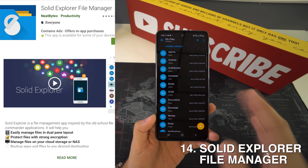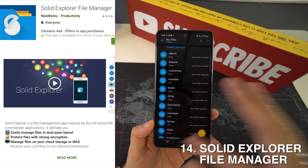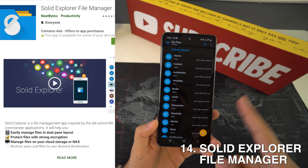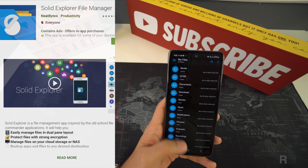Now we're going to have the Solid Explorer File Manager, and this is an excellent file manager application. It's one of the few options with a clean tablet interface and also a big-size phone interface. It does have a dual panel mode for viewing two directories at once, support for network drives, and even more.